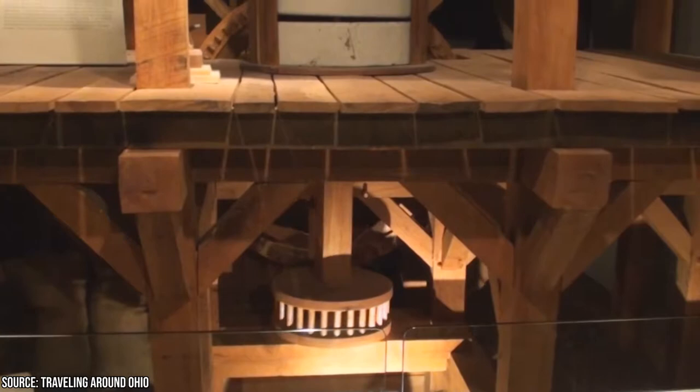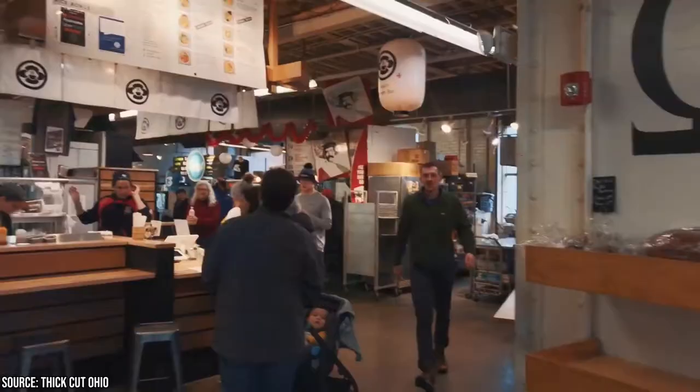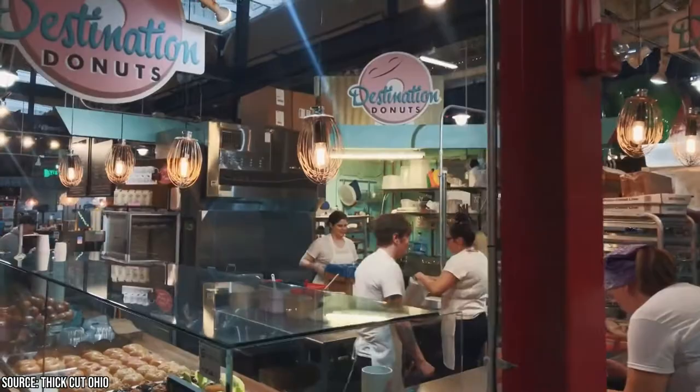Ohio's only public market can be found in Columbus at North Market, and it's well worth a visit. North Market first opened its doors in 1876 and is home to more than 30 vendors, selling a wide range of products from meats, produce, cheeses, flowers, crafts, and baked goods.